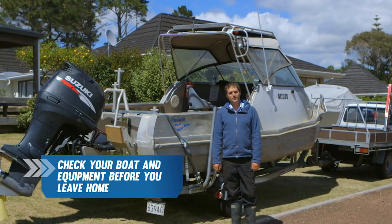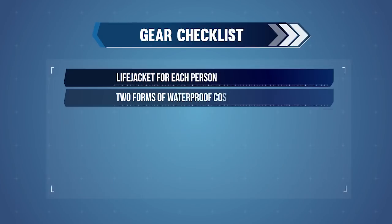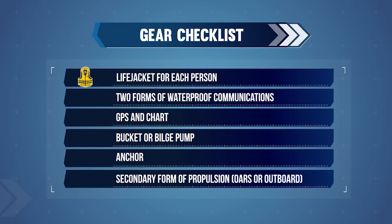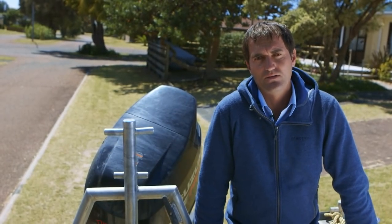Next you need to check your boat and equipment. You will need to take with you: a life jacket for each person, two forms of waterproof communications, GPS and chart, a bucket or bilge pump for bailing, an appropriate anchoring system, and a backup form of propulsion — for example, oars or a secondary outboard. Remember to secure gear and any loose objects.